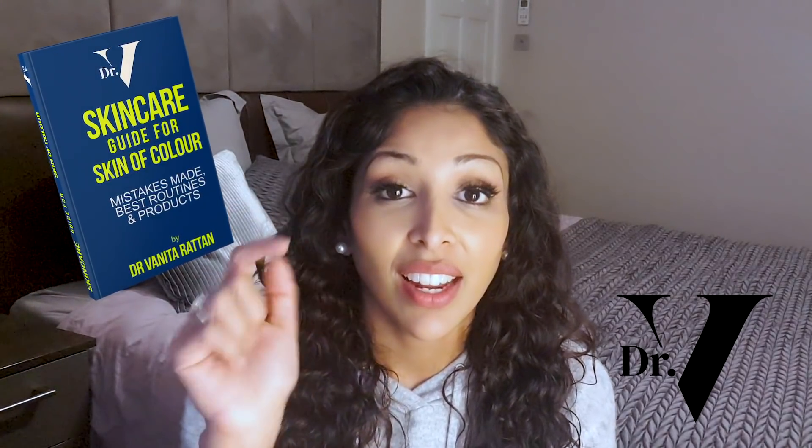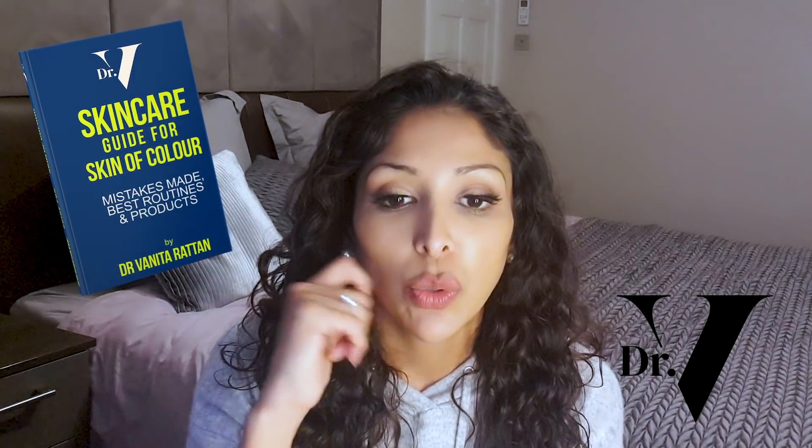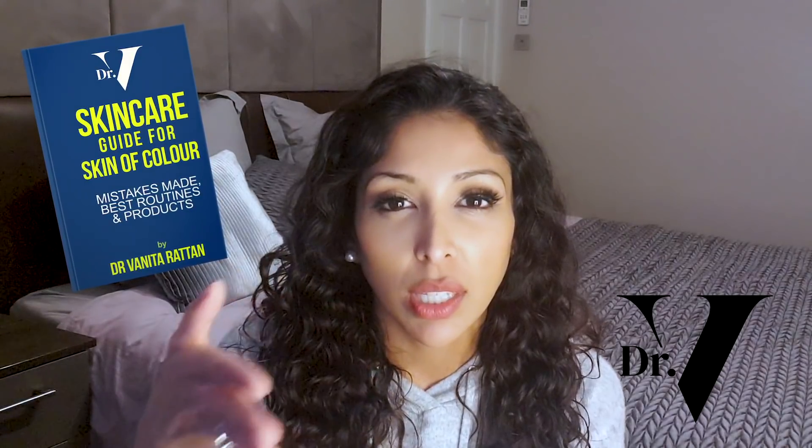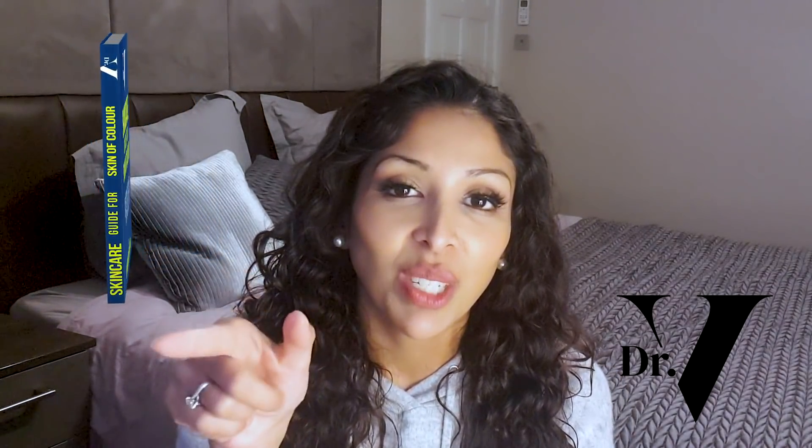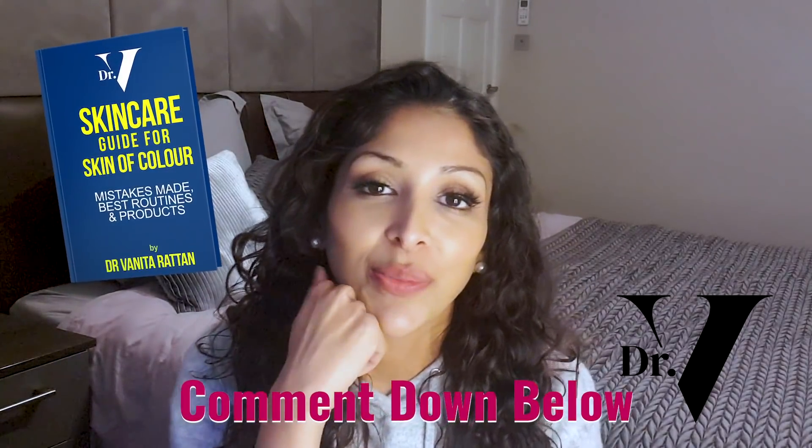Thank you very much for watching. Don't forget to download your free guide for skincare for skin of colour — the link is down below. It goes through all the best and worst ingredients for our skin and what we should be avoiding. If you've got any questions or suggestions for other videos, please write them down below too. Thank you very much.